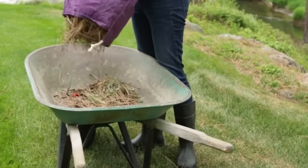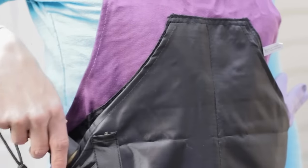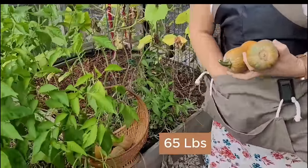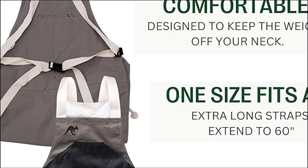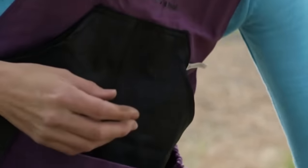Unlike a real kangaroo, this apron has three chest pockets for smaller items like your phone, tools, or even secret snacks. The pouch allows you to carry up to 65 pounds. The apron is adjustable to fit gardeners from 4'6" to 6'4". It's like a hug from mother nature — supportive, comforting, and slightly dirty.